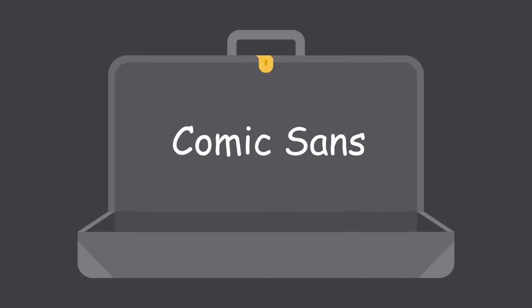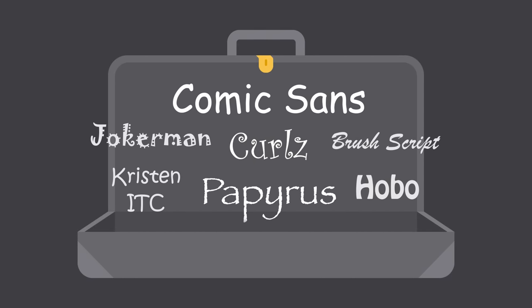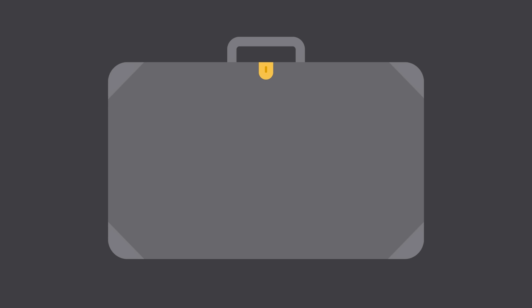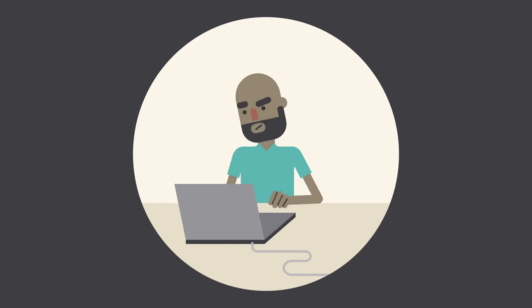Some fonts come with extra baggage, like Comic Sans, Curls, Papyrus, and many more. There's nothing particularly wrong with these fonts — they just have a certain reputation for being outdated and overused. If you find yourself tempted by them, think twice and consider using something else.